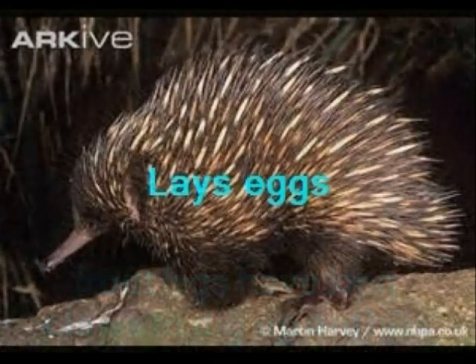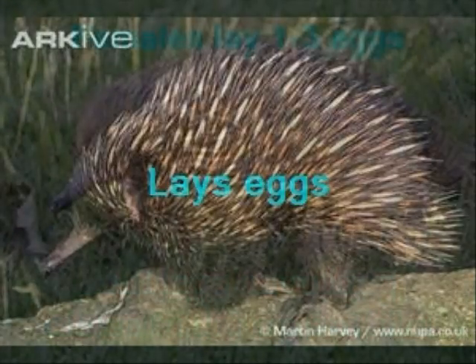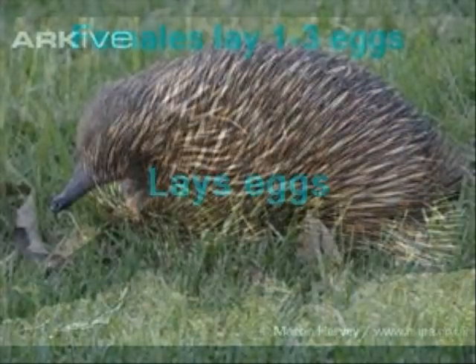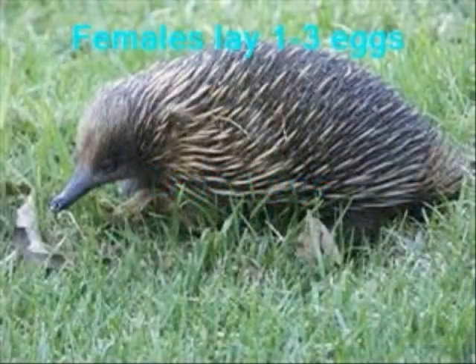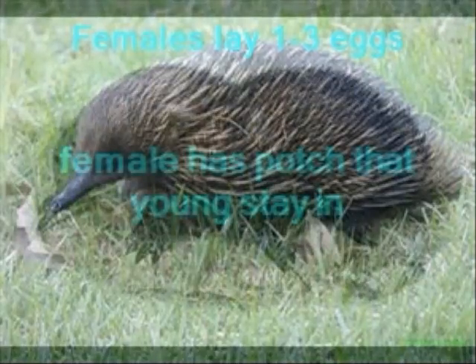This anteater is an egg-laying species. The female will lay one to three eggs, which are incubated in a temporary pouch. After hatching, the babies will stay in the pouch for up to two months when their spines begin to develop.